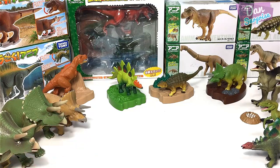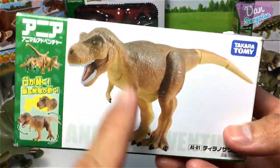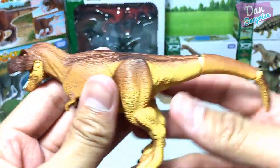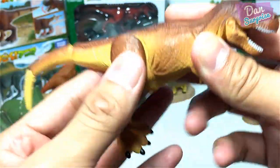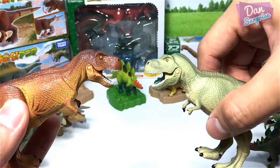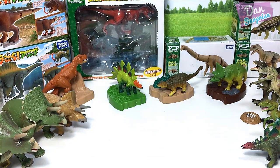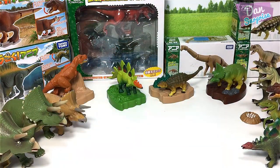Let's move on to the Tyrant Lizard King. Tyrannosaurus Rex — the Tyrant Lizard King. This is a brown one and it is almost exactly the same as the green one. Place it right beside it and let's move on to the next dinosaur.